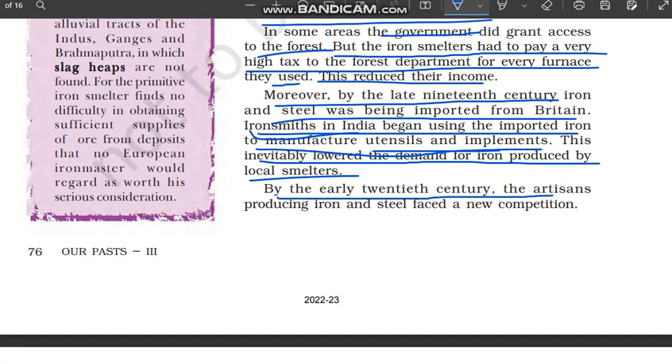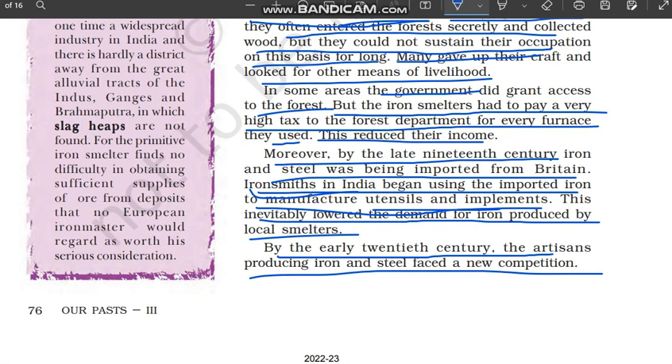By the early 20th century, the artisans producing iron and steel faced new competition. Is tarike se 20th century ke aate aate jo hamare artisans the jo iron and steel produce kar rahe the, unko ab ek naye tarike ka competition dekhne ko mil raha tha.